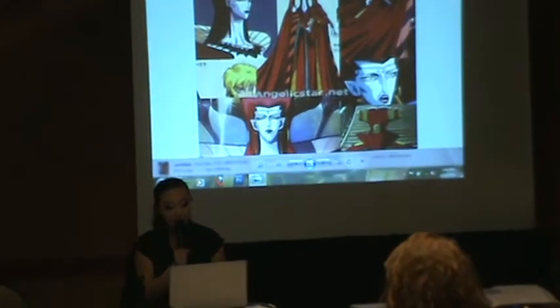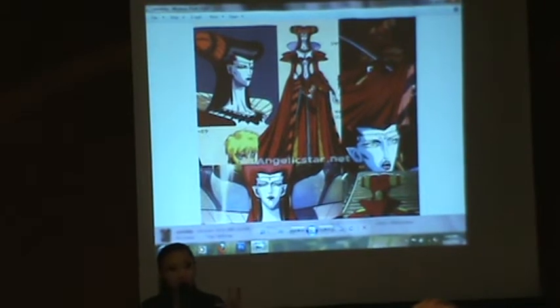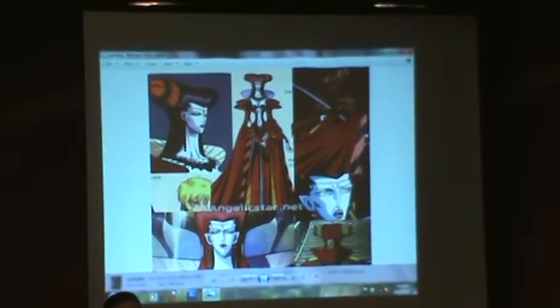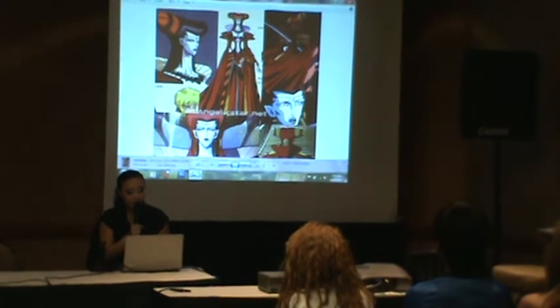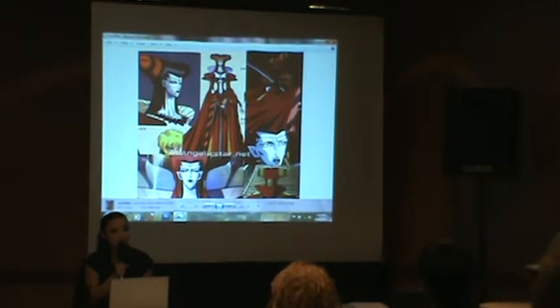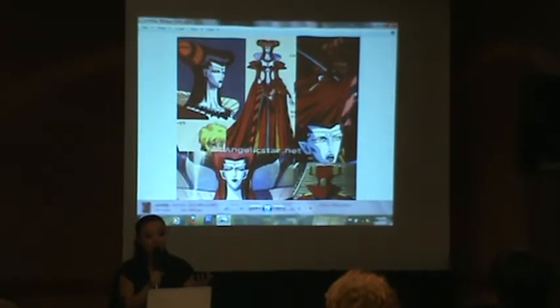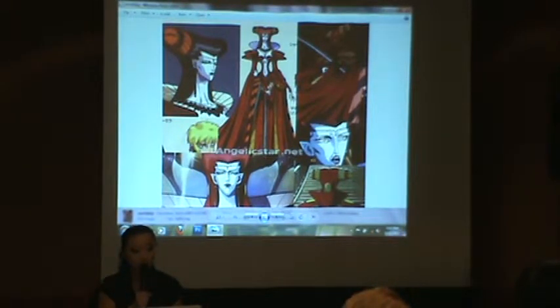New York Anime Fest had a costume contest scheduled in 2009 called the Yume Costume Cup. It was a craftsmanship and presentation-based contest, and the grand prize was a trip to Japan as well as a $1,000 shopping spree. It was a really lucrative prize that encouraged cosplayers to really up their game, so I thought it was a good time to make a more complicated costume and give it a go.